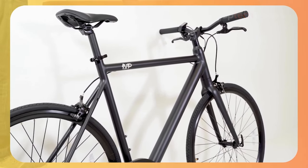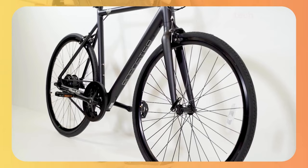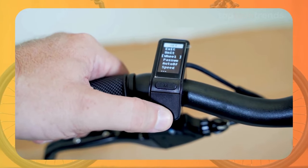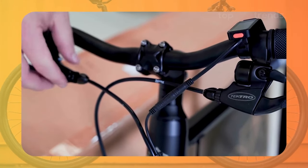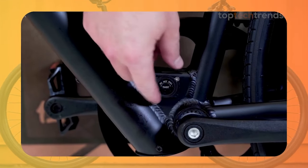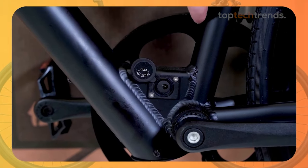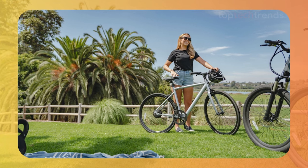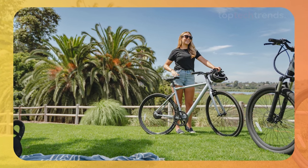Need to bring your bike up the stairs? No problem at all — it's light and easy to handle. The small display might seem modest, but it gives you all the info you need at a glance, keeping you focused on the road. And the rim brakes are reliable and get the job done, stopping you on a dime. But the star feature here is the belt drive — a silent marvel that keeps your ride smooth and quiet, with no more annoying chain noises or grease stains on your pants.